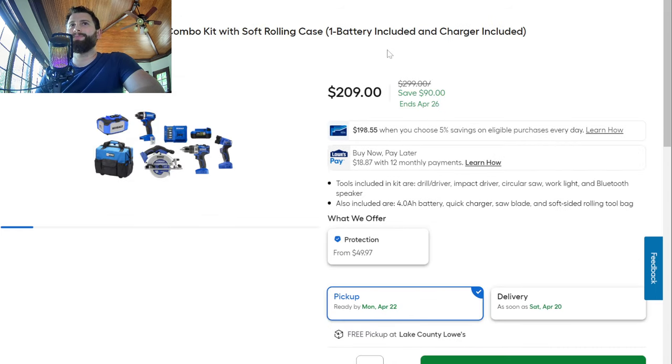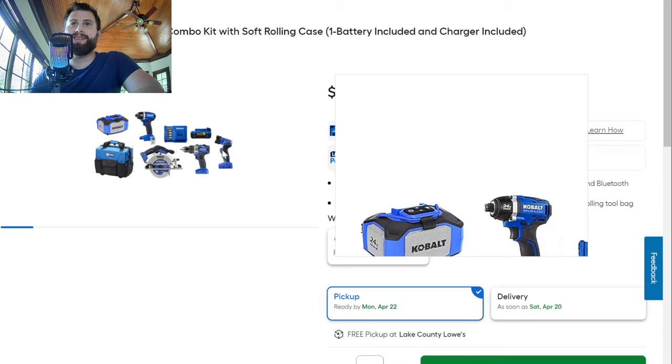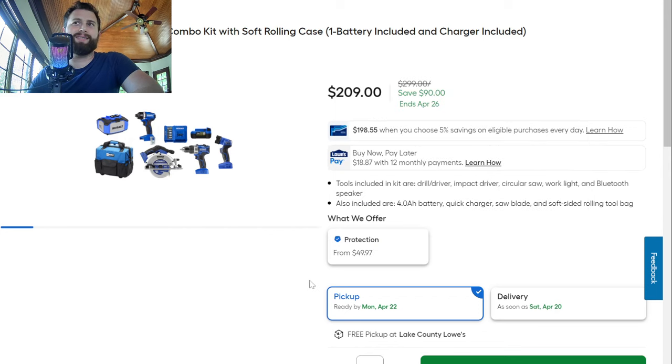Finally, one really good deal — Cobalt really leads this one. They seem to compete against Rigid pretty heavily. At $209, this is actually a phenomenal deal — a five-tool combo kit that is brushless. Like I said, with some Milwaukee stuff not being brushless, you want to at least go brushless nowadays. Looks like we have a radio, circular saw, impact wrench, a light — which I don't really count as a tool, that's just a throw-in — and a drill, plus one battery, one charger, and a nice case. $209 is not a bad deal.